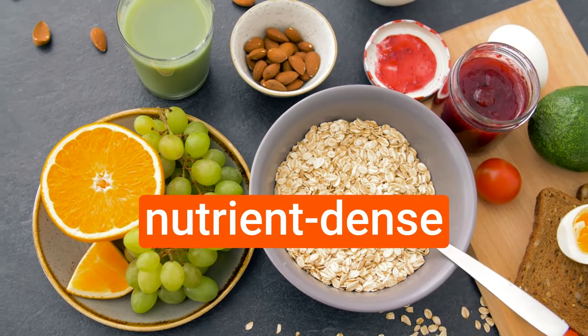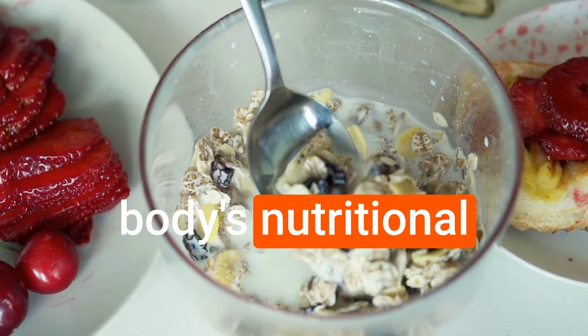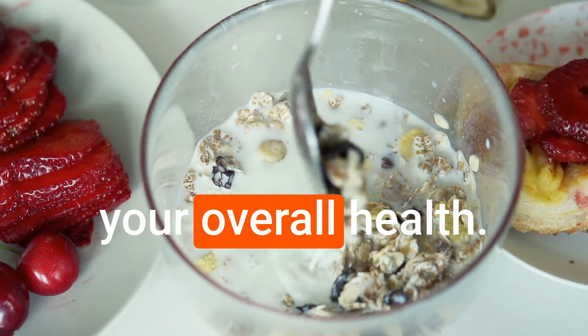By incorporating nutrient-dense foods into your morning routine, you can support your body's nutritional needs and enhance your overall health.